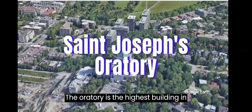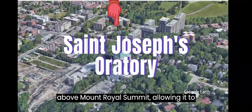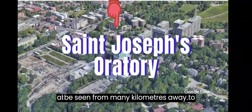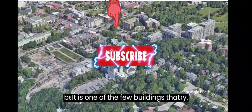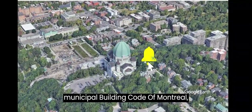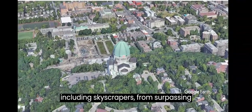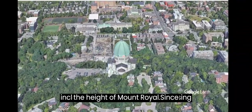The Oratory is the highest building in Montreal, rising more than 30 meters above Mount Royal's summit, allowing it to be seen from many kilometers away. It is one of the few buildings that violates the height restriction under the Municipal Building Code of Montreal, which limits the height of any building, including skyscrapers, from surpassing the height of Mount Royal.